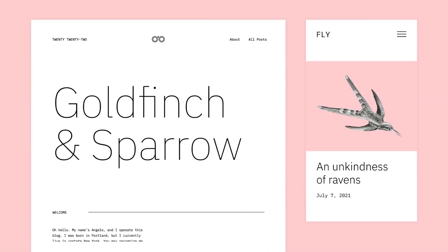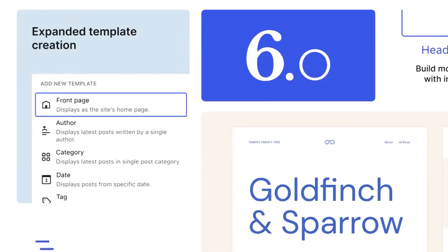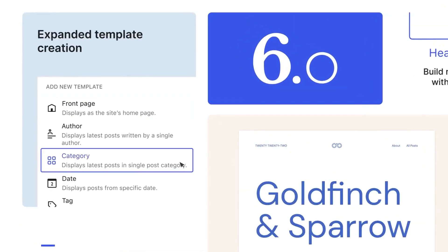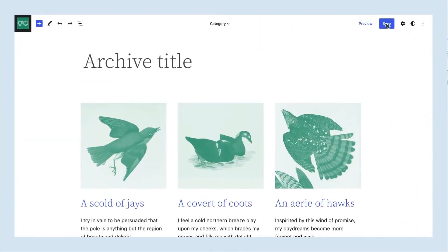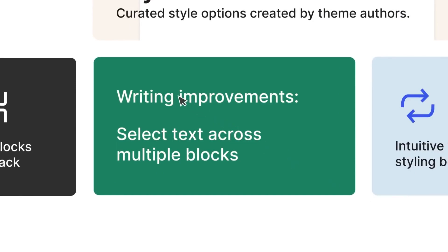At its core, WordPress is a content management system that's built upon PHP and MySQL. It's open source, which means everyone can use it, and it's also constantly improving, which makes it a reliable option for building your website. WordPress primarily focuses on the backend of your website and creates the foundation that you need to build the front end of your site.